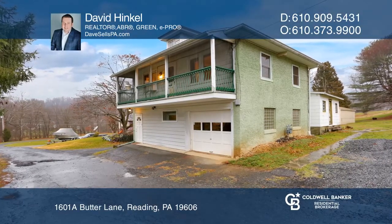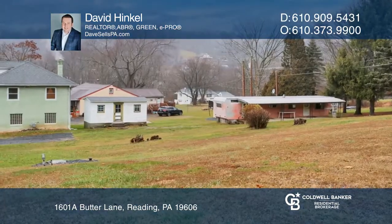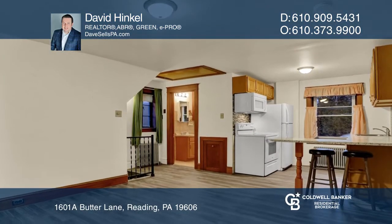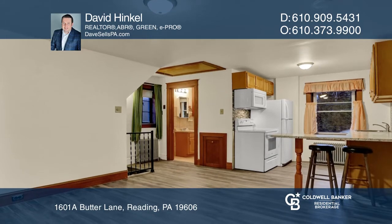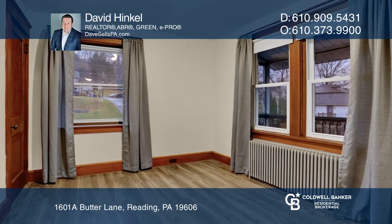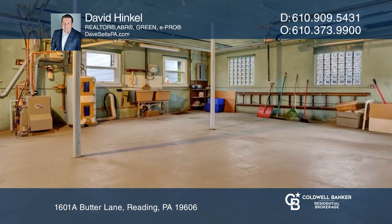Don't miss your opportunity to own this unique property with two parcels — a mobile home and a move-in ready single home with two bedrooms and one full bath. Combined, the two parcels sit on almost half an acre. The single home features an updated kitchen and a one-car garage, as well as an unfinished lower level.